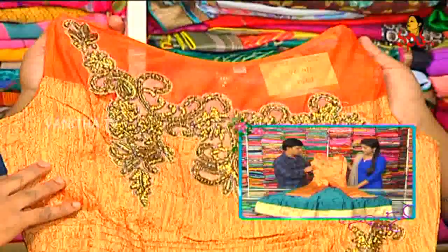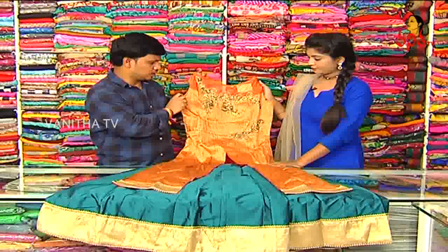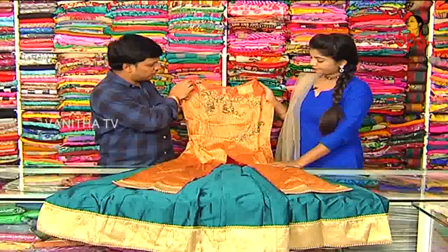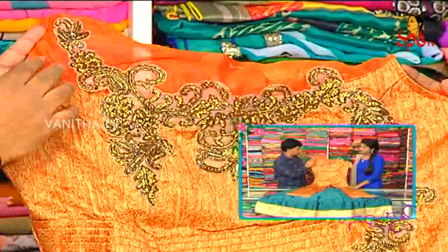Next dress is the lehenga. Color combination is different. We have a goldish color combination mixture. We have the anti-shade style and highlight. We have the orange-netted style. We have the anti-shade style and layers worn on the normal color.